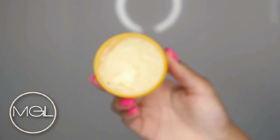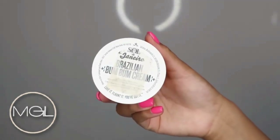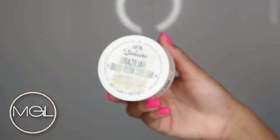All over my body I will be using the Sol de Janeiro Bum Bum Cream. This stuff is so moisturizing and it does the skin good — I love it so much.